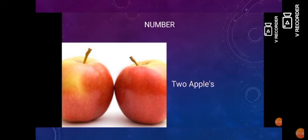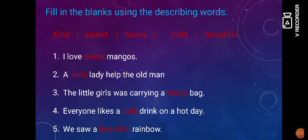Okay students, let us practically examine the describing words with a short exercise. I will read you sentences in which we will fill the most appropriate describing word. First: I love ___ mangoes. Here, we will describe mangoes as sweet, so we would say I love sweet mangoes.